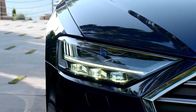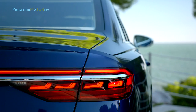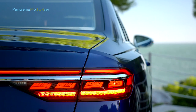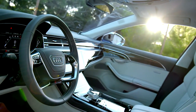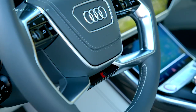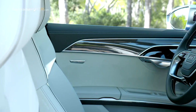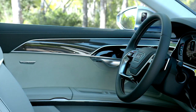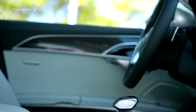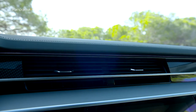Las opciones de iluminación incluyen faros Audi HD Matrix LED con luz láser y grupos ópticos traseros OLED. Para el interior, los clientes pueden elegir entre nueve refinadas combinaciones y diseños para el espacioso habitáculo que sugiere el ambiente relajado de un salón de lujo. La nueva inserción superior, exclusiva para el Audi S8, está confeccionada en carbón vector con un efecto especial 3D que transmite profundidad.